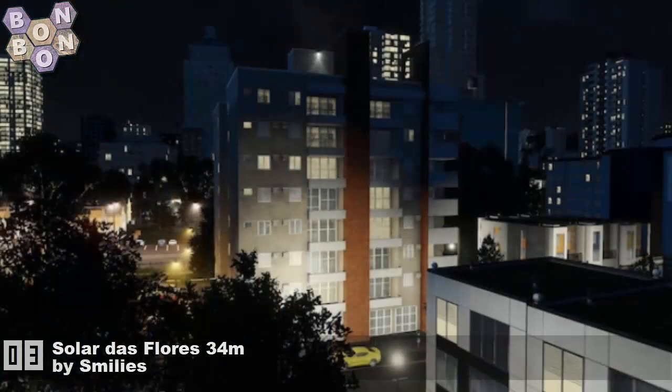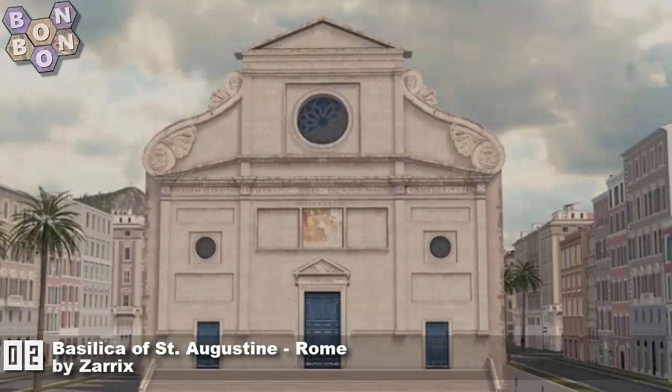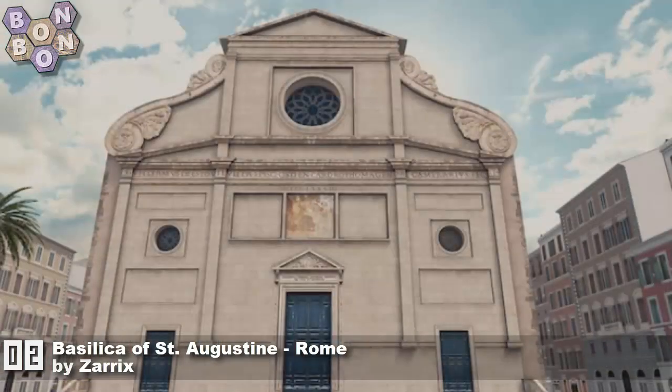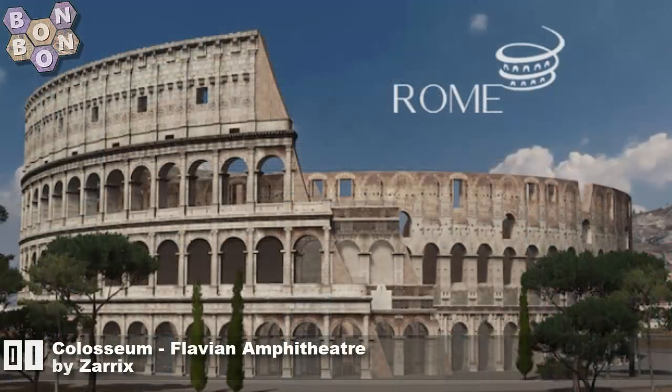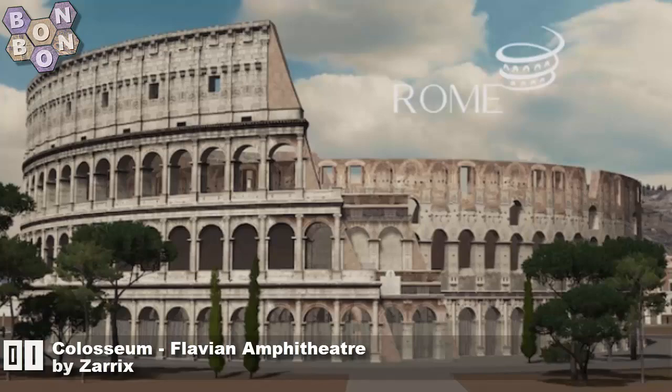At number 3: Salar Das Flores 34 Meters by Smileys — Smileys giving us some lovely apartment buildings, we need more of them, please keep them coming. And number 2: Basilica of Saint Augustine, Rome, by Zarex — yes, more Italian work from Zarex. But who is at number 1? It won't surprise you.